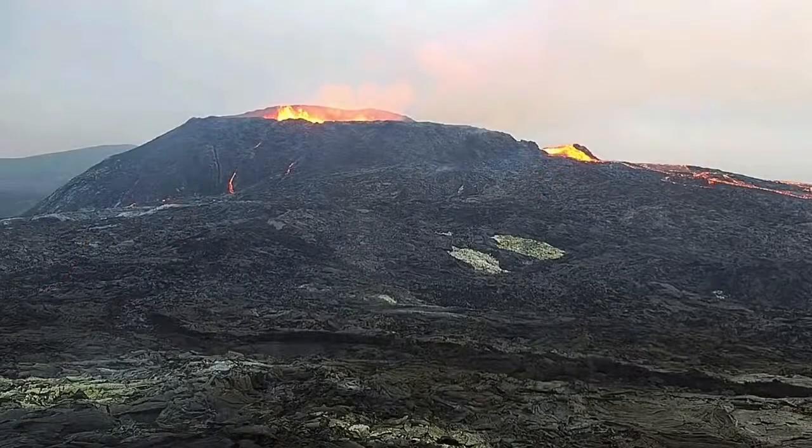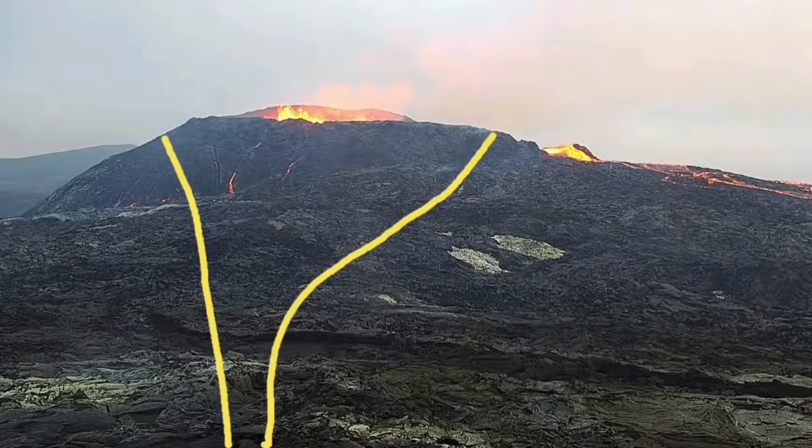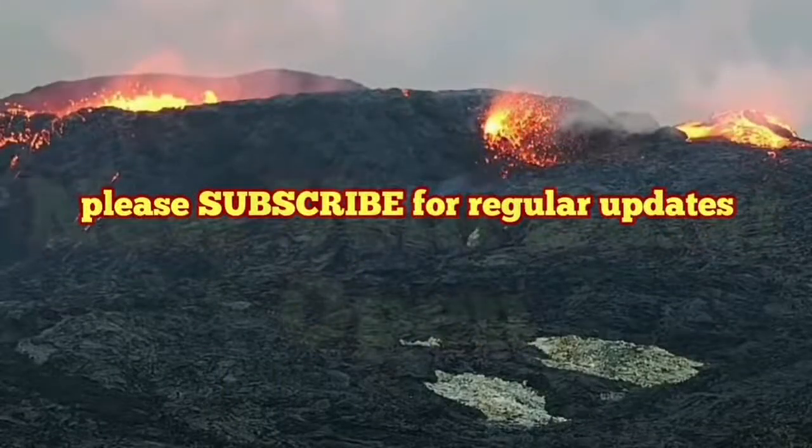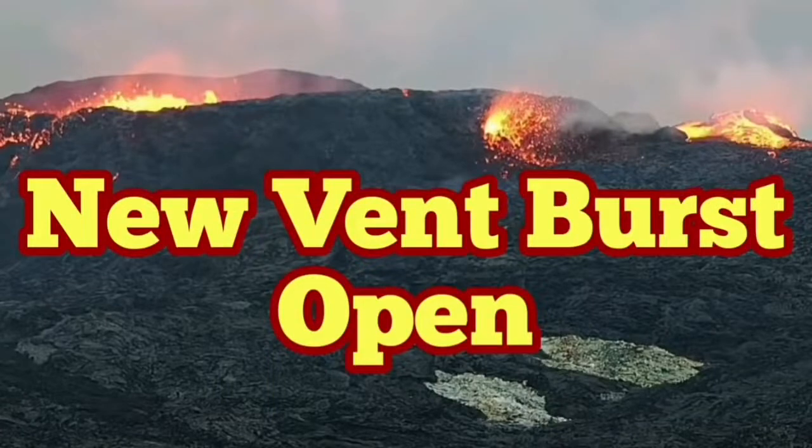This is the volcano profile. This is the outline of the vent of the volcano — the chimney, as we call it. And this is the parasitic vent that is bursting now into action, leading to lava sprouting out of that. That's what I think — this is my theory on that.